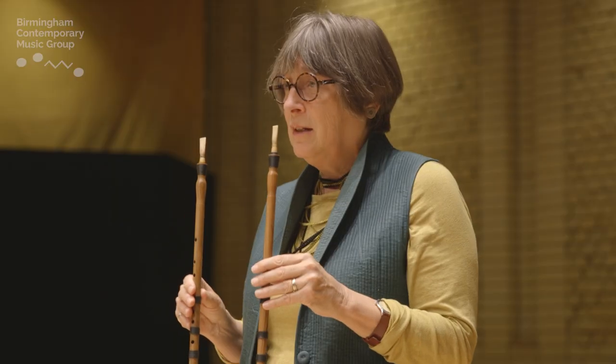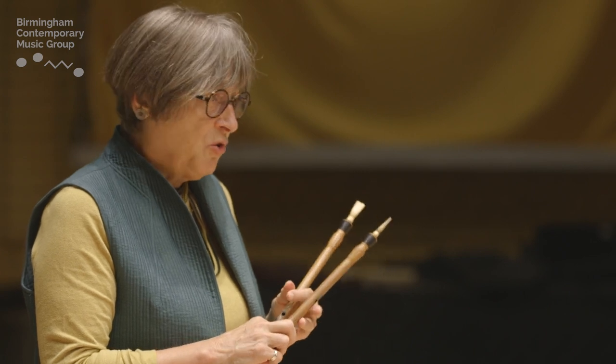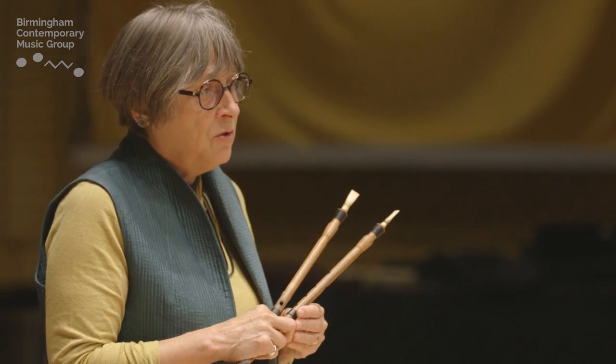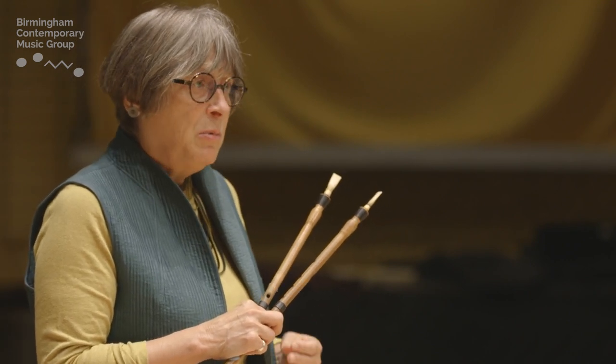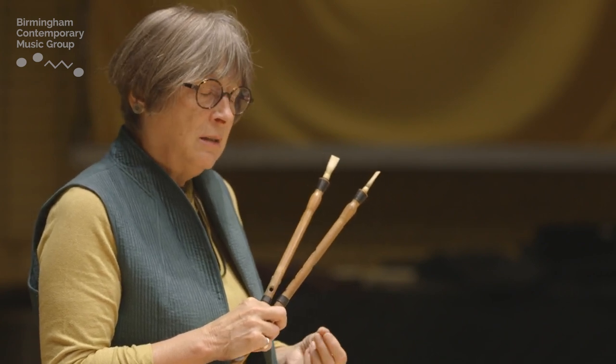My name's Melinda Maxwell. I'm the oboist in BCMG. What you just heard was this beautiful instrument, the aulos. It was an improvisation that I made. I always improvise on this instrument because we don't know how it sounded or the music that was played on it. We have fragments of ancient Greek notation that are slowly being discovered, but my ear is the sole factor in leading and driving the music that comes out as I play.